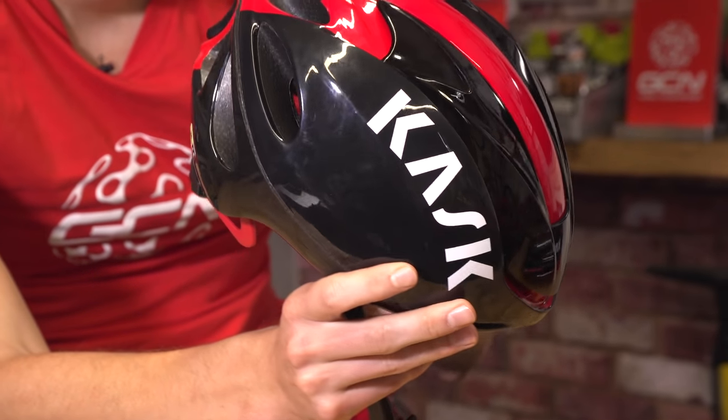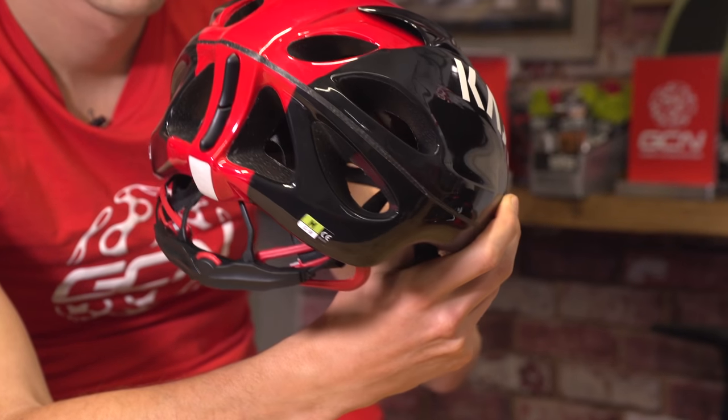In order to do the testing, a manufacturer will send a number of the same helmet to an accredited test facility, where they will then be tested in various different ways — all of which you will be very glad that your own head is a long way away from. So, what are these tests? Well, impact testing.